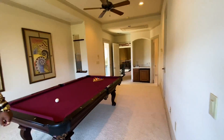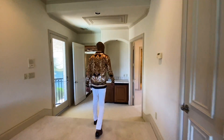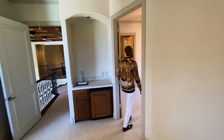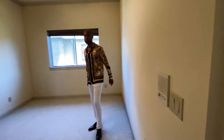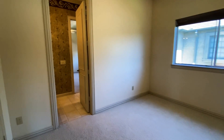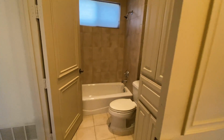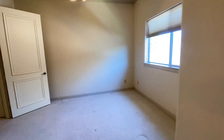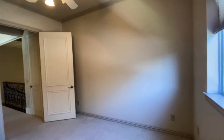And now we'll do the last two bedrooms. Both these bedrooms are connected to a Jack and Jill bathroom. Like I said, I love the flow of this house — it has a really nice flow.